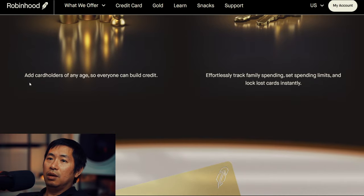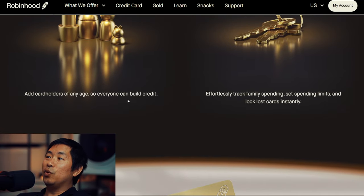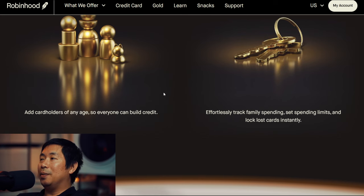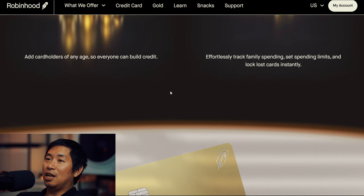Designed for the whole family — add cardholders of any age so everyone can build credit. That's really nice if you're a parent and want your kids to build credit. You can effortlessly track family spending, set spending limits, and lock lost cards instantly. They're trying to appeal to a more family-oriented customer. So if you have a Robinhood Gold membership, you can use this card to build credit for your kids too, though I'm personally using it for myself.